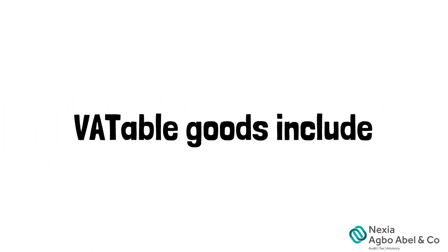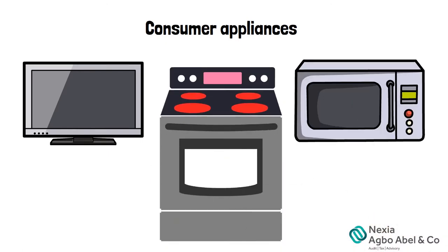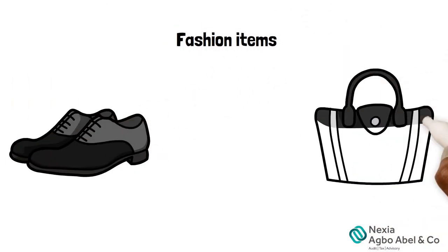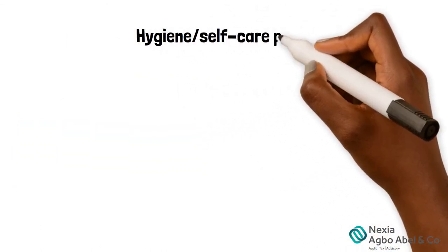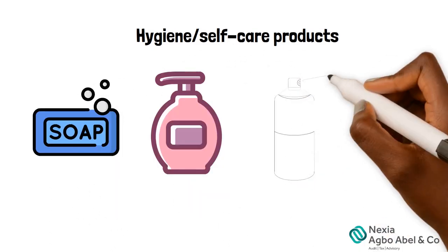VATable goods include consumer appliances like a TV, gas cooker, or microwave. Fashion items like shoes, bags, or jewelry. Hygiene and self-care products like soaps, creams, deodorants, and dental care products.